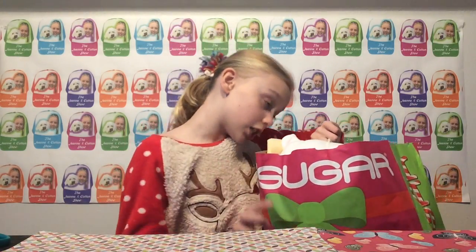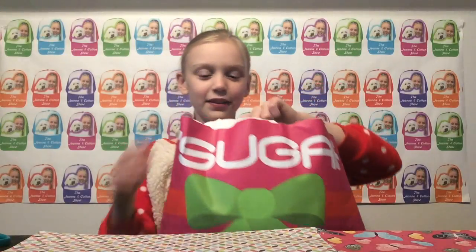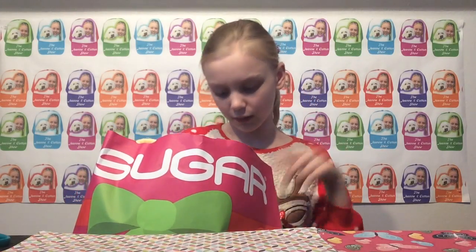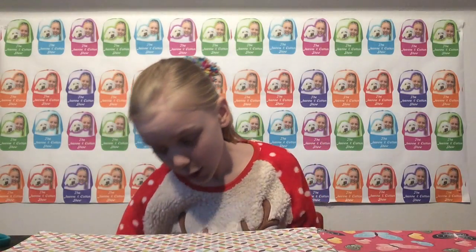Today I'm going to be showing you some candy and kawaii stuff. It's in a sugar bag. I'm going to show you my washi tape and some really kawaii things. First of all, I'm going to show you a very kawaii thing — one of my cutest things.